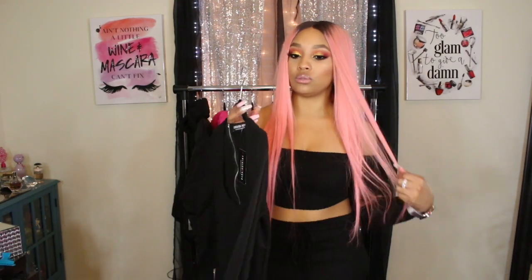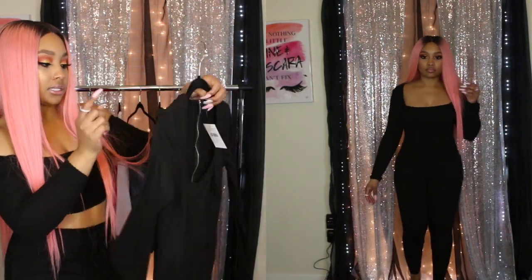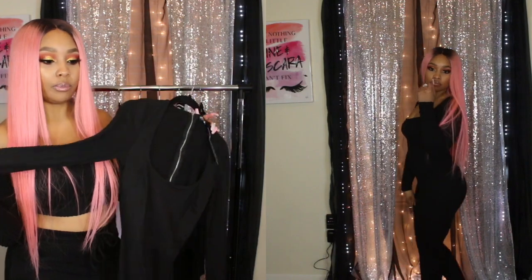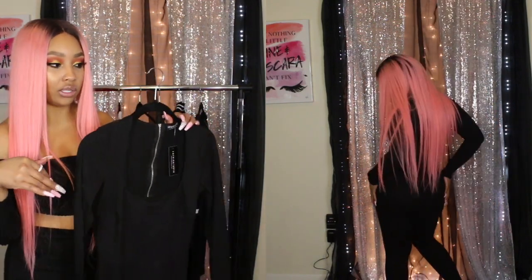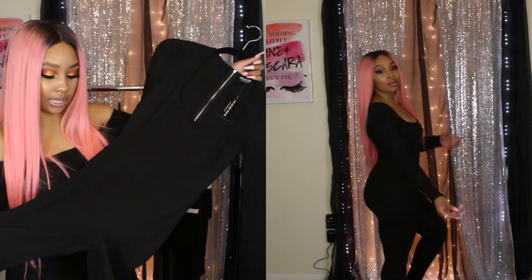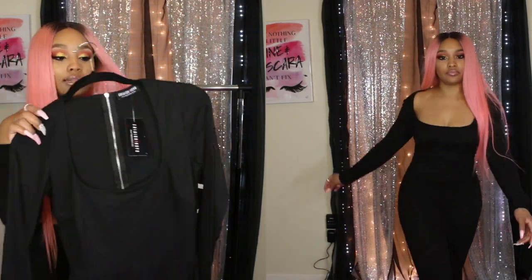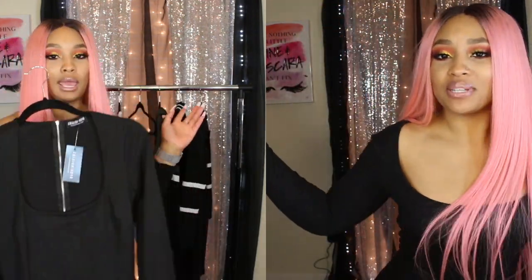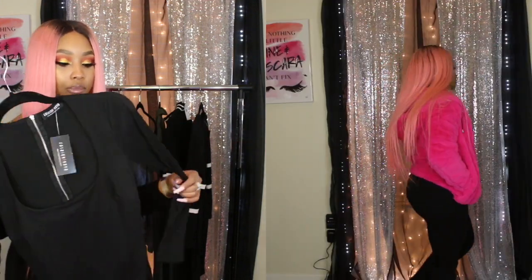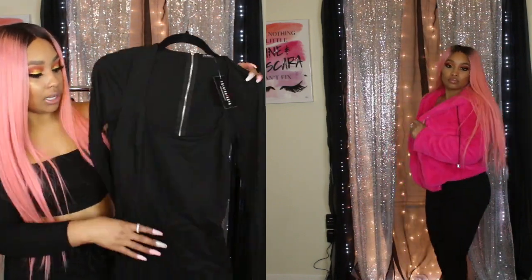Lastly, I got a long-sleeve jumpsuit that's more winter-appropriate. It has a scoop neck, a zipper up the back, and long sleeves — since Fashion Nova's all-in-ones are usually spaghetti strap, I wanted one with long sleeves. The pants are like skinny pants going all the way down, similar to tights or leggings. I thought this would be cute to pair with the pink jacket and some black booties. I haven't tried it on yet so we'll see how it fits in the video.